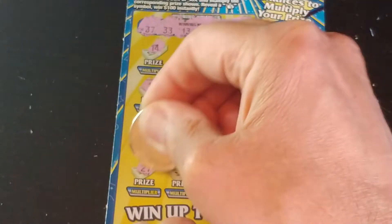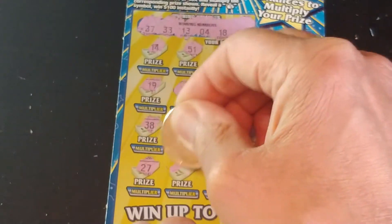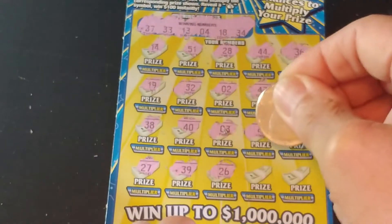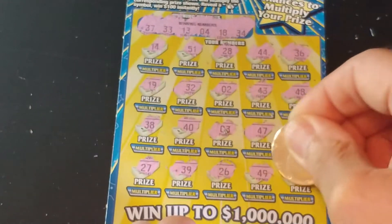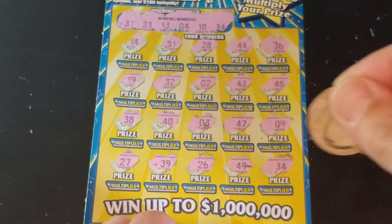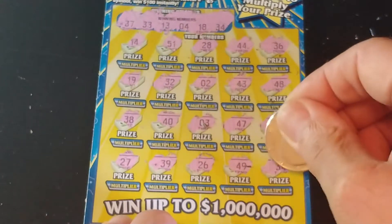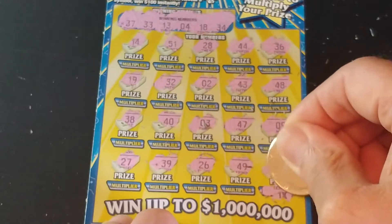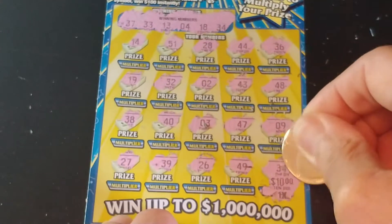Last row: $27, $39, $26, $49, and $34. We pulled out a win on the very bottom here. Let's see what we have underneath this $34 and check the multiplier. We have a one-time multiplier, and that's a $10 win — a break-even on that ticket.